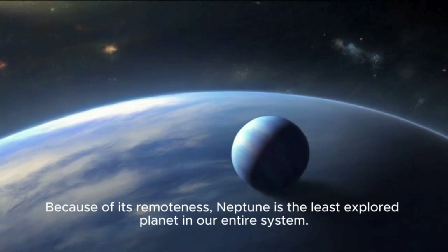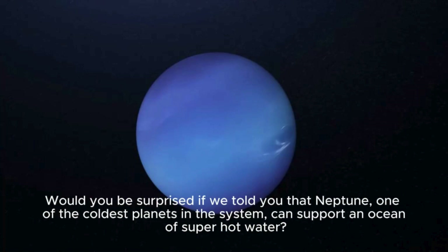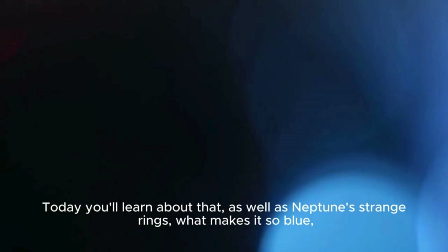But what could be so mysterious about this planet? Would you be surprised if we told you that Neptune, one of the coldest planets in the system, can support an ocean of super-hot water? Today, you'll learn about that, as well as Neptune's strange rings, what makes it so blue, and also what is now known about its famous satellite, Triton.